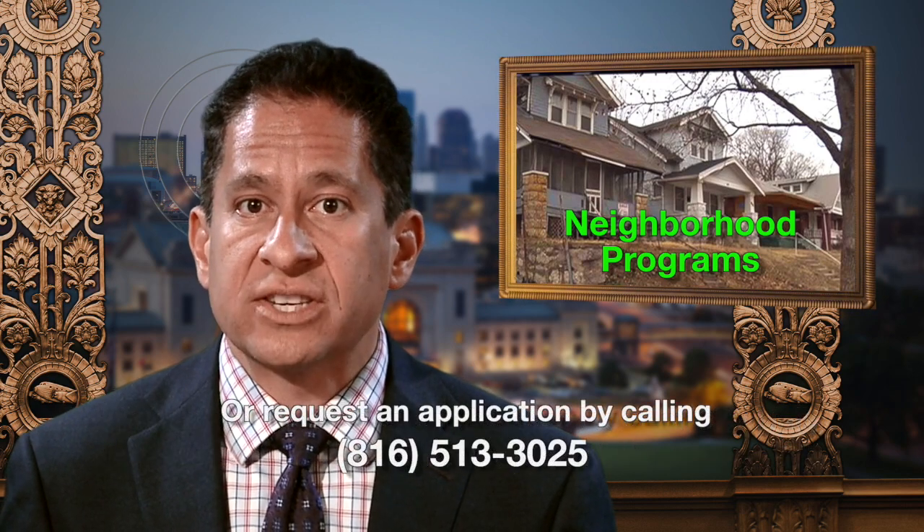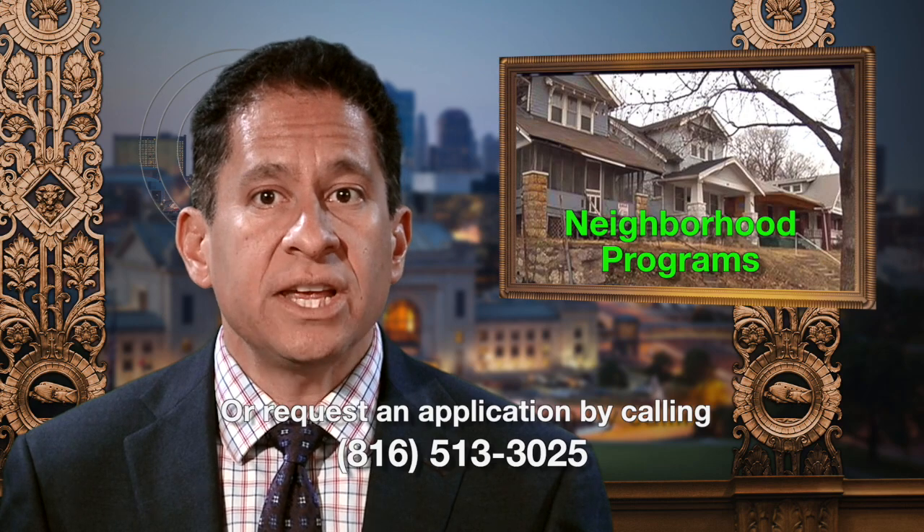Applications can also be requested by calling 816-513-3025.